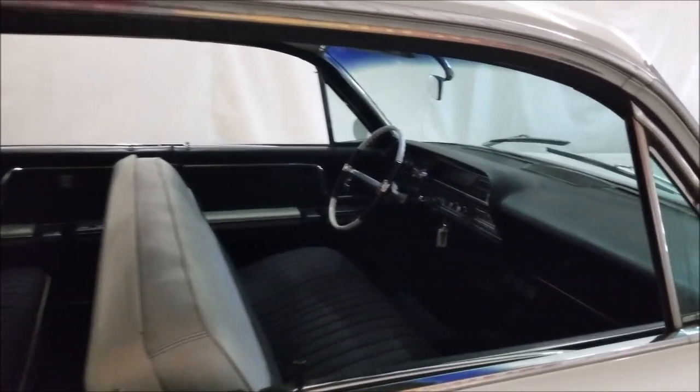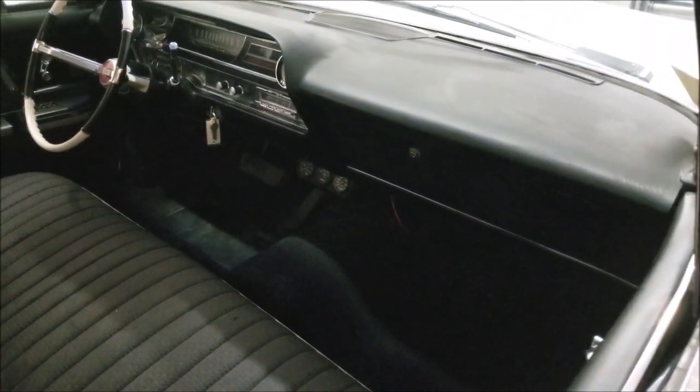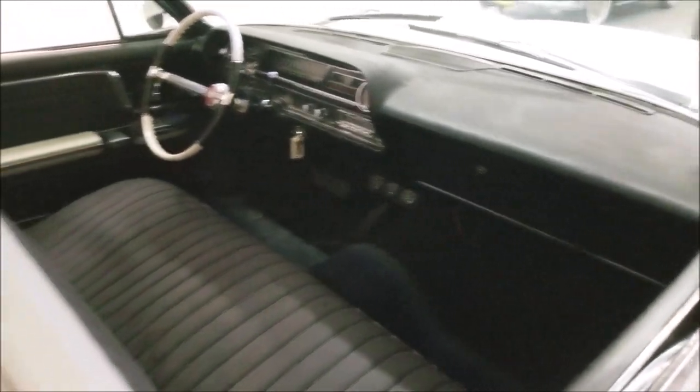With the four-door hardtop, you lose the center post between the front and rear windows, which makes these a popular car. We always sell a lot of the four-door hardtops.